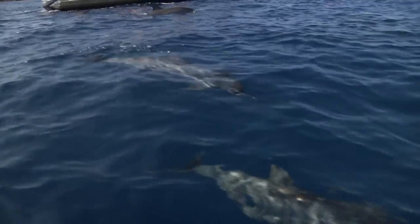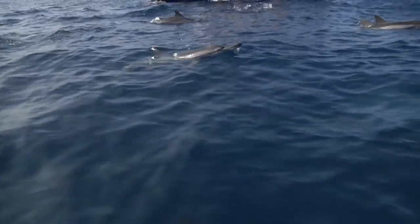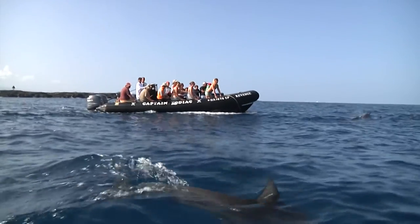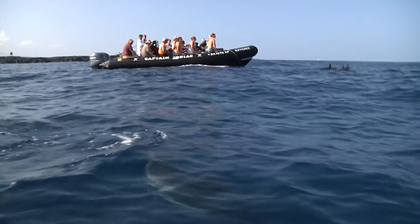Mike, what kind of dolphins are these? These are Hawaiian spinner dolphins. Spinner dolphins are found throughout tropical regions of the world, but these guys don't migrate anywhere. They're their own subspecies and they live right here along the Kona Coast.